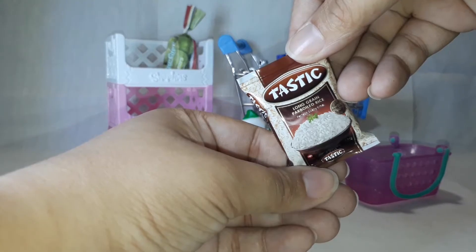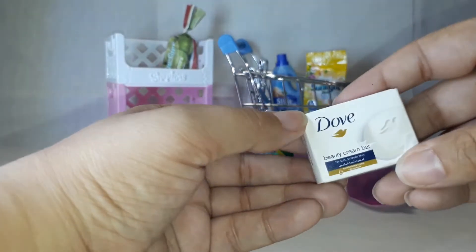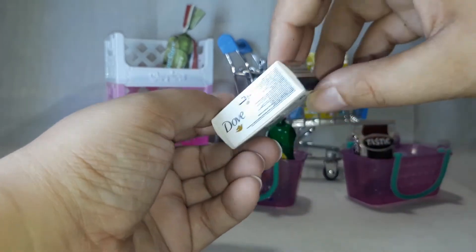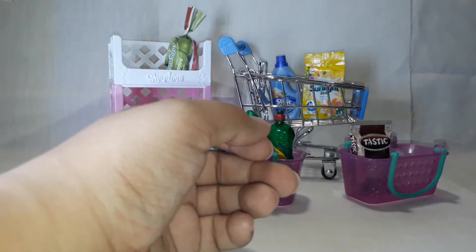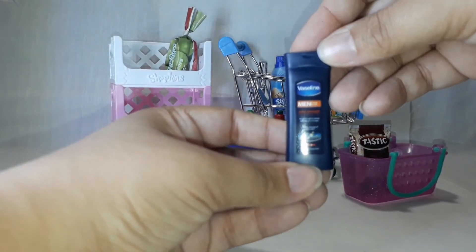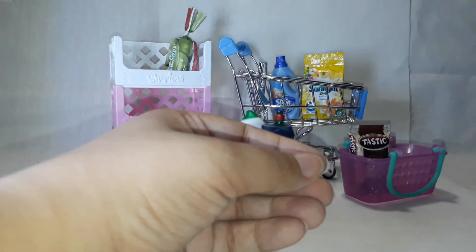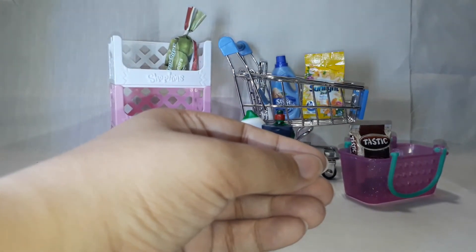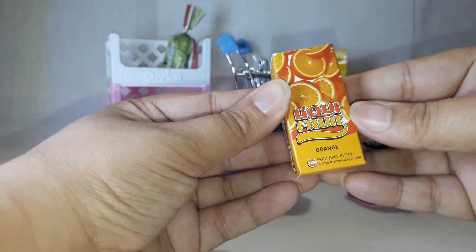Tastic rice, Dove soap, Vaseline for men, and Liquid Fruit orange.